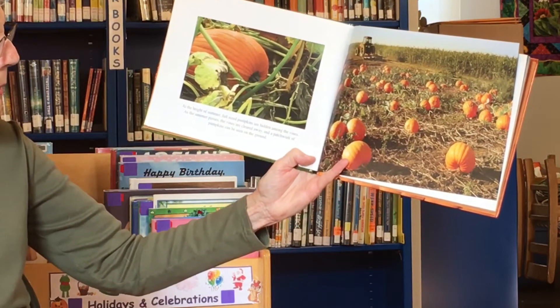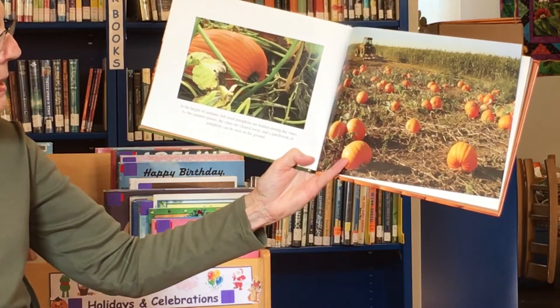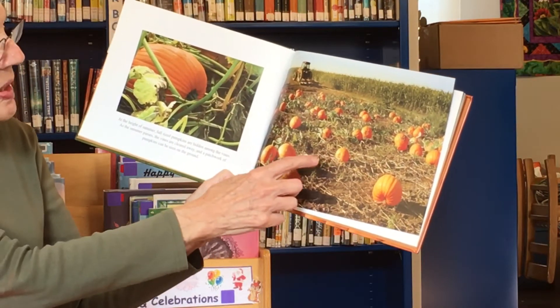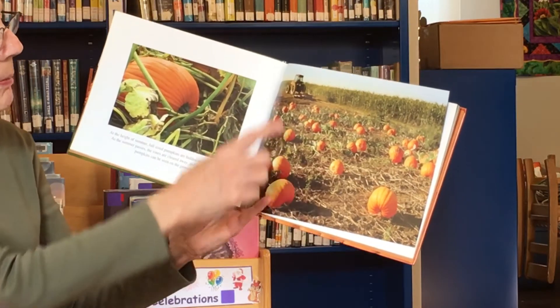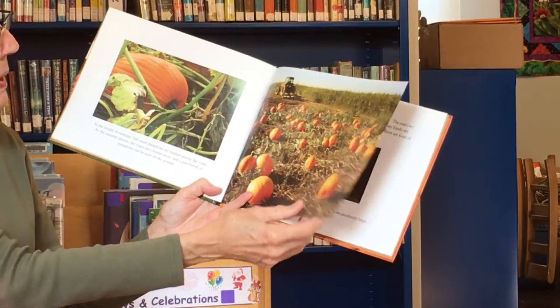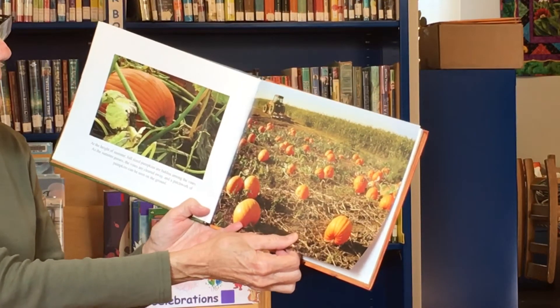What color do you see there? At the height of summer, full-size pumpkins are hidden among the vines. As the summer passes, the vines are cleared away and pumpkins can be seen all over the ground. You can still see some of their vines here where they didn't get them off.